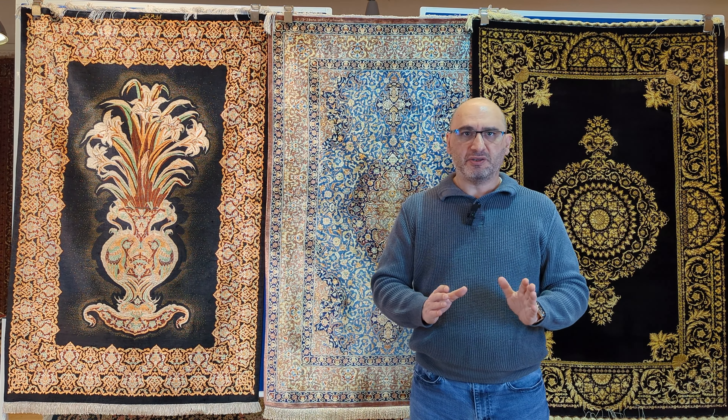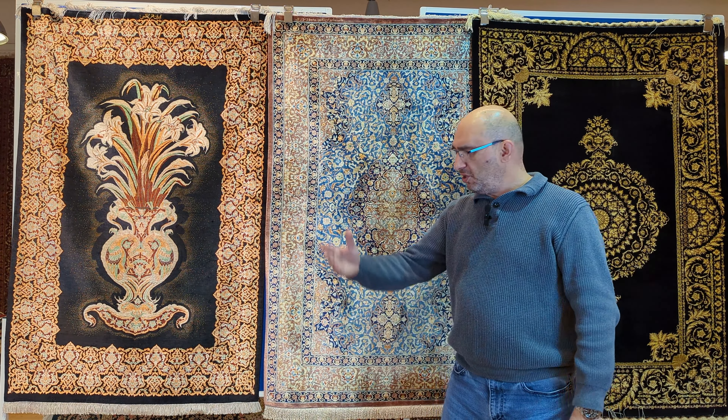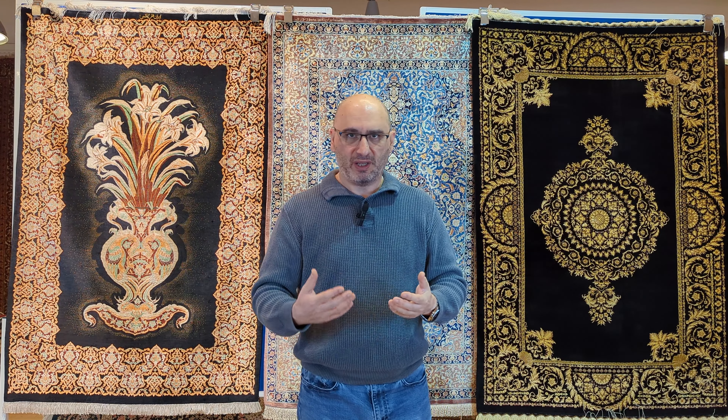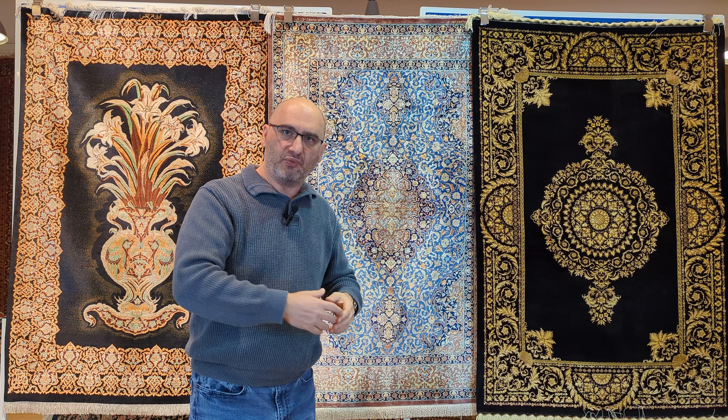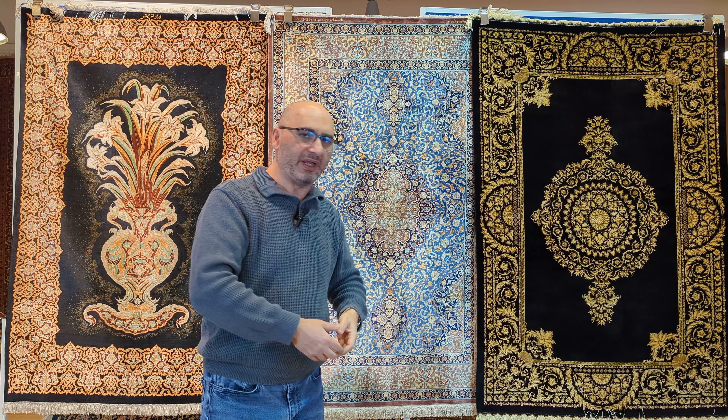Whether you're buying a rug elsewhere or at mprugs.com, if you're not comfortable with what you're buying or who you're dealing with, please keep your money. There are many of you who share a passion for handmade rugs, just like people who are passionate about jewelry or fine wines. But here you have an art being literally destroyed — diluted by fake rugs being sold as if they're handmade.